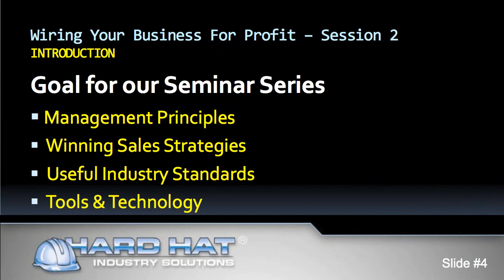Today we are working on session two of five. Each session is divided into two segments: business concepts and tools and technology. I recommend you complete the sessions in order, one through five, because session one is an overview and the subsequent sessions build on each other.